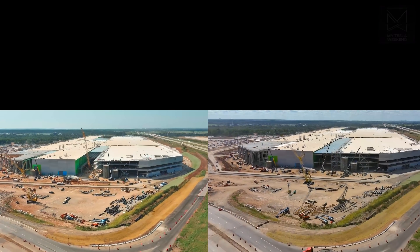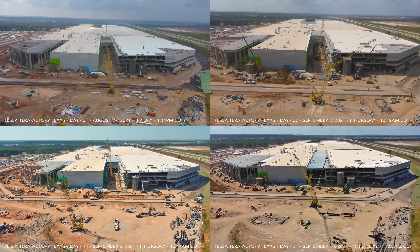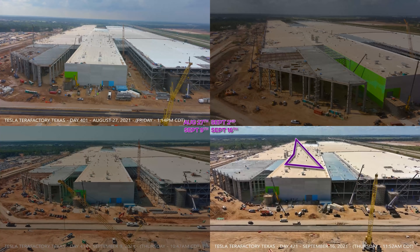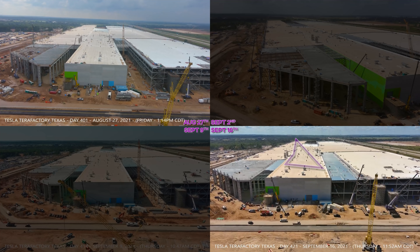Just like last time, let's not do a week — let's do a whole month. Let's pause here for a bit. The alley between the paint shop and the battery cell production area has gone from pretty wide open to fully covered. The alley between the casting cathedral and the paint shop has mostly closed off as well.